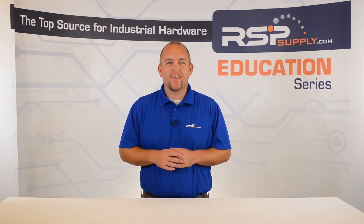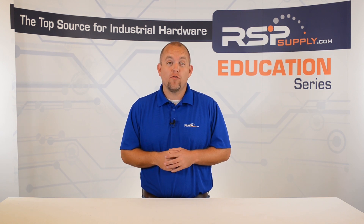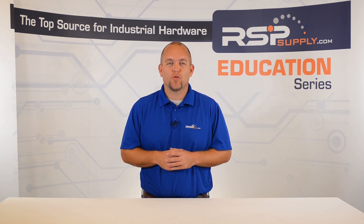Hi, I'm Josh Bloom. Welcome to another video in the RSP Supply Education Series. If you find that these videos are helpful to you, it certainly helps us out if you'd give us a big thumbs up and subscribe to our channel.